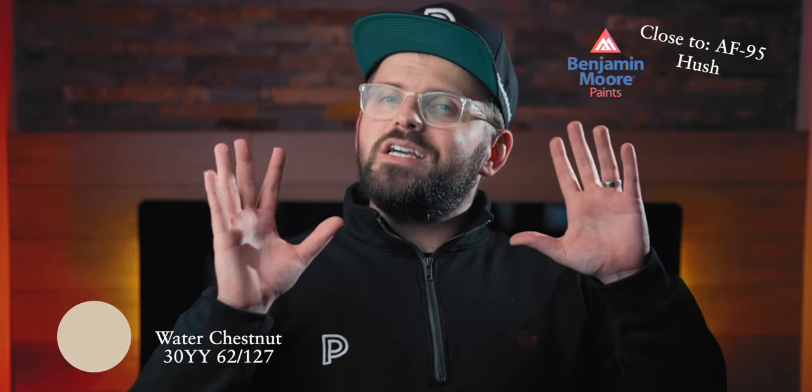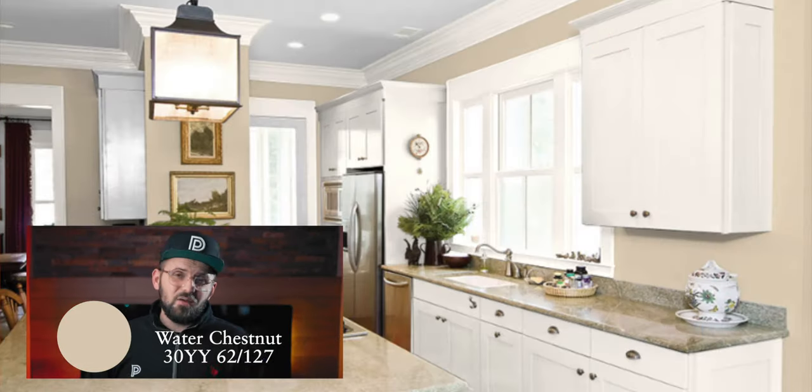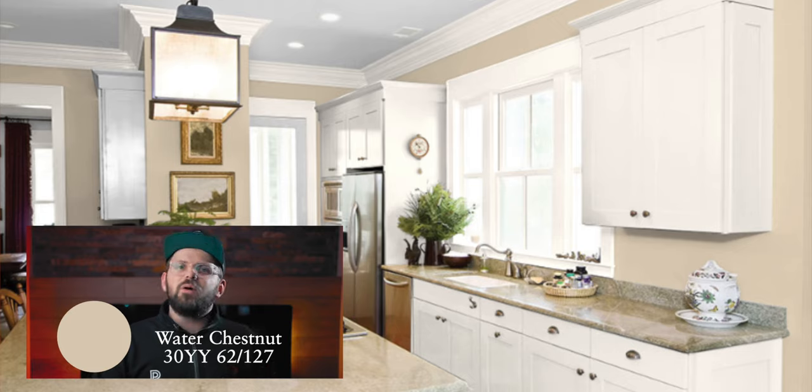Before we transition into those cooler neutrals, let's round off the warm ones with Water Chestnut. This one is really a great combination of a deep beige with a sandy quality to it, and it's still a comforting and inviting color because of that warmth. It'll make you feel all warm and cozy and it seems to have a classic style about it too. That being said, more and more houses are starting to favor some of those cooler neutrals.